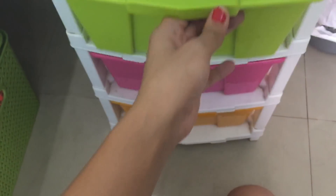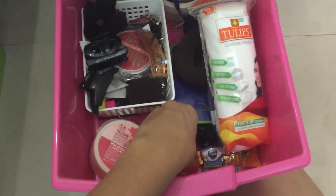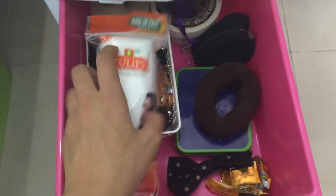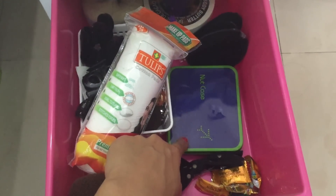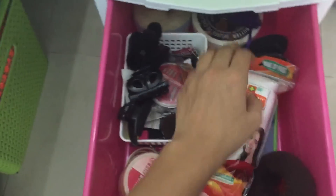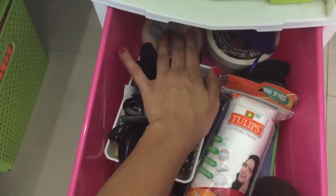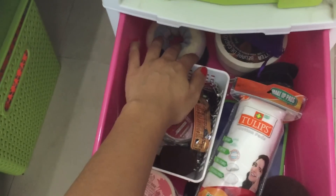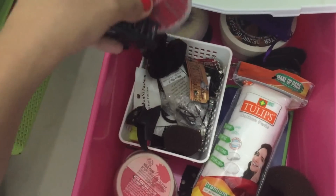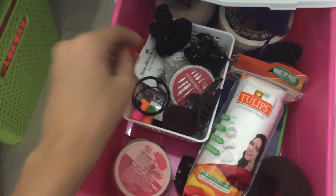In this drawer I have random stuff like chocolate lip balm, extra cottons, my hair donut inside this indigo thing, and bobby pins. This is the donut that I made for a tutorial on my blog — it was also used in one of my first ever YouTube videos. And I have hair clips and hair ties and stuff like that.